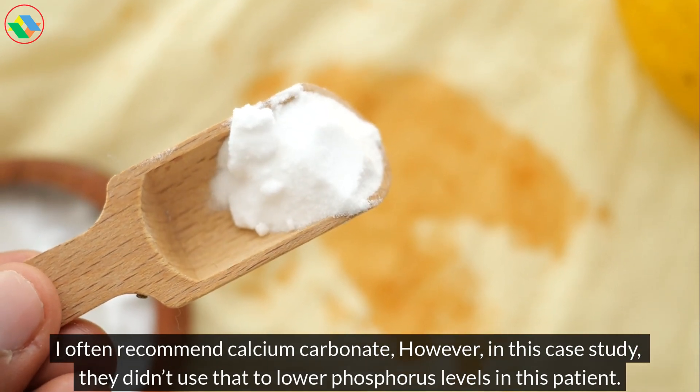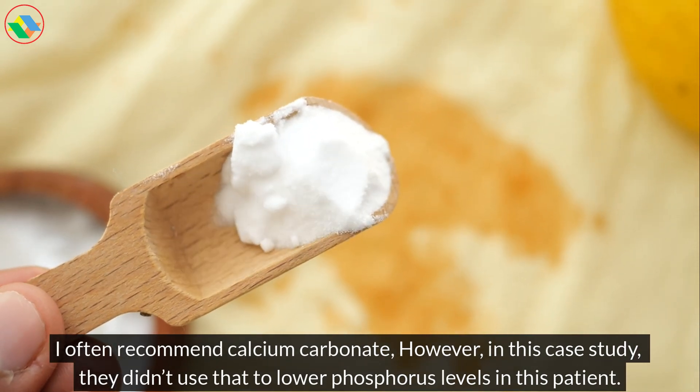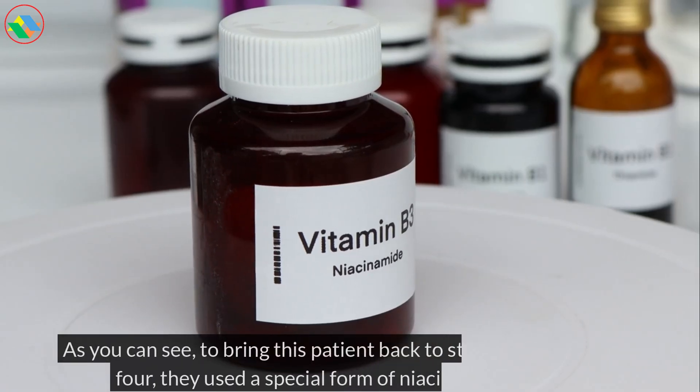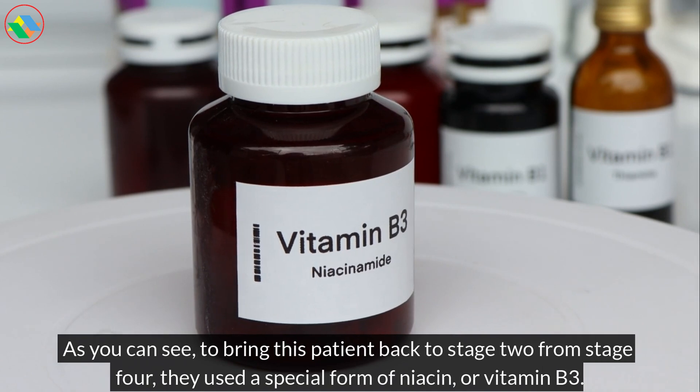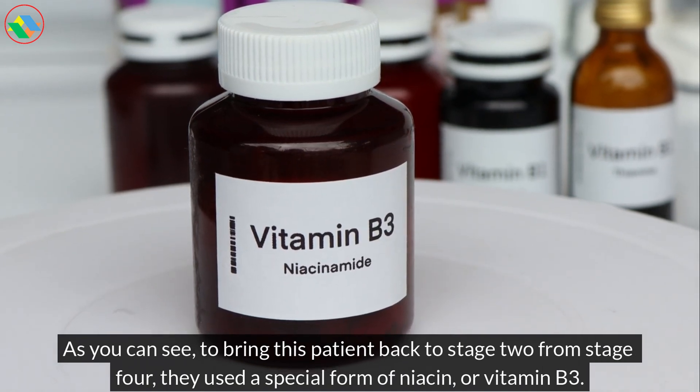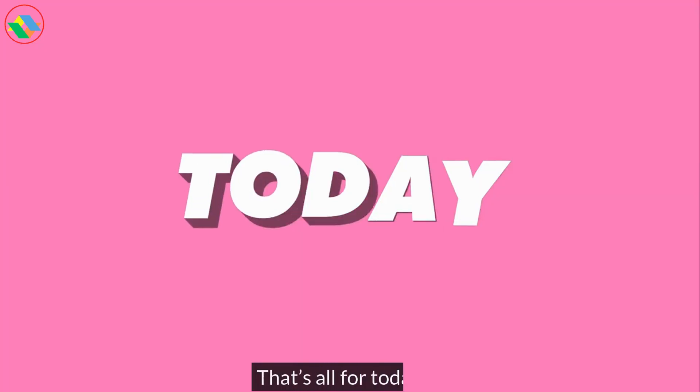However, in this case study, they didn't use that to lower phosphorus levels in this patient. As you can see, to bring this patient back to stage 2 from stage 4, they used a special form of niacin, or vitamin B3. That's all for today.